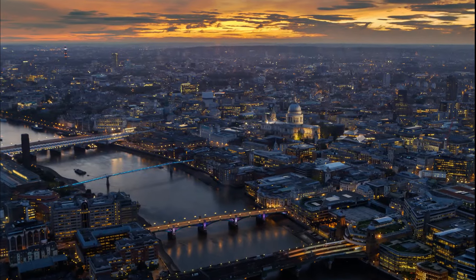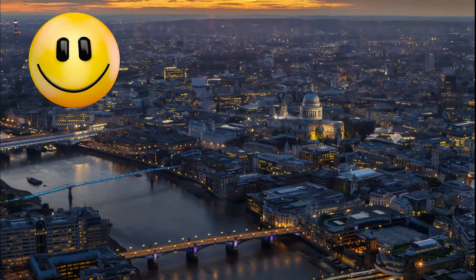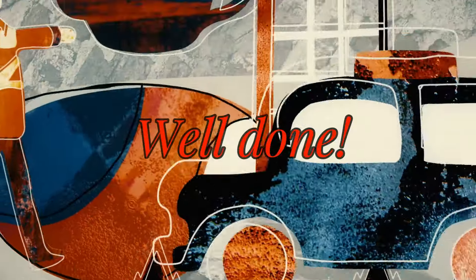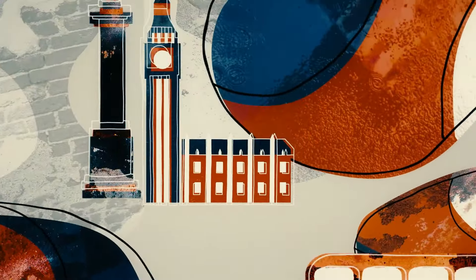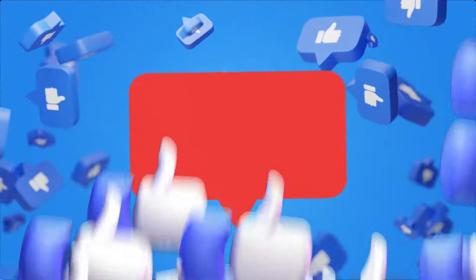There are lots of other amazing places in London, but I hope you enjoyed hearing about a few of them. Give yourselves a well done for super listening, and please give this video a thumbs up if you enjoyed it.